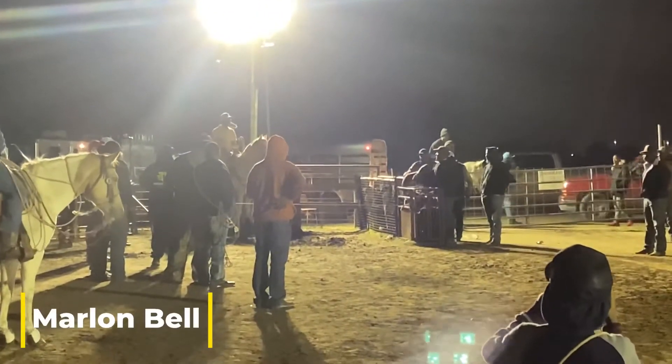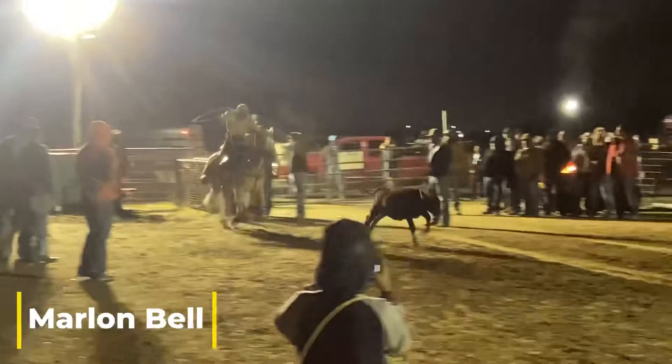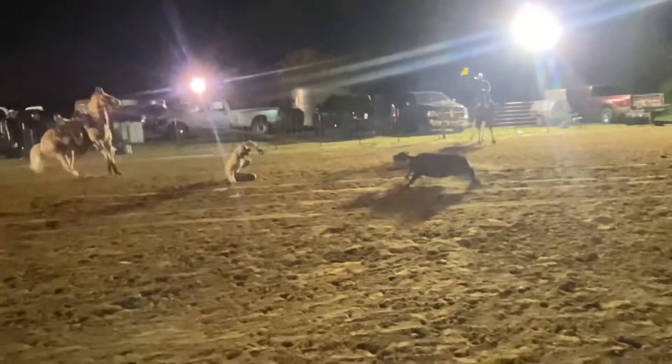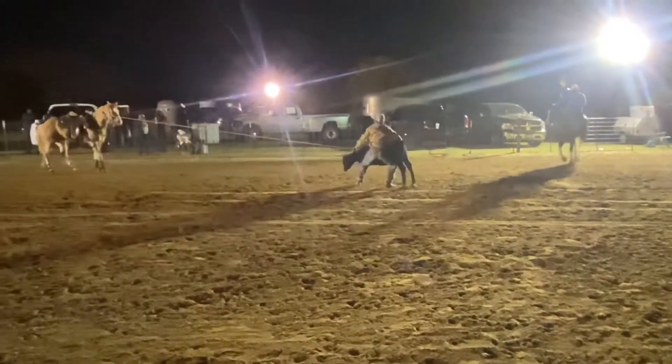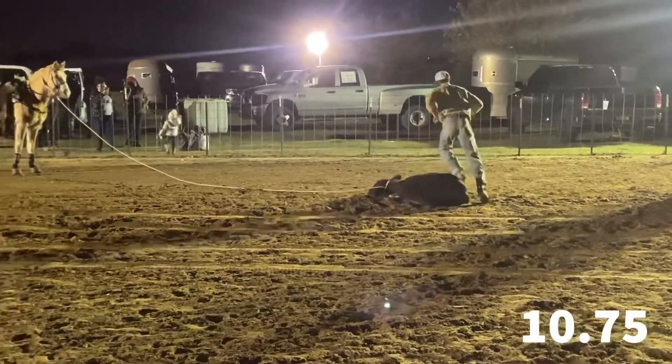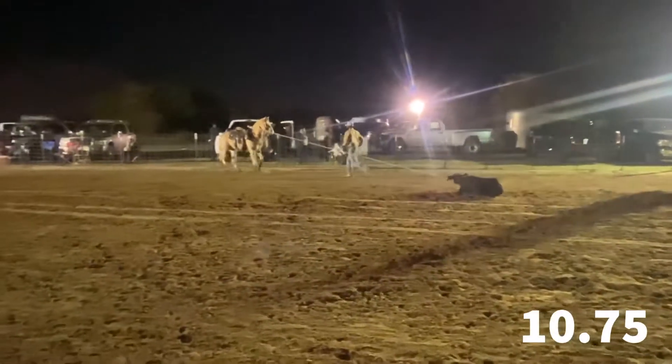First out we have Marlon Bell backed into the box ready for his first calf. He's out swinging, got it on — look at that horse stop. He falls down, just ties to finish. First row with the 10.75, 10.75.